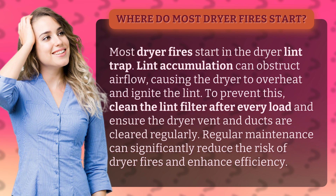To prevent this, clean the lint filter after every load and ensure the dryer vent and ducts are cleared regularly. Regular maintenance can significantly reduce the risk of dryer fires and enhance efficiency.